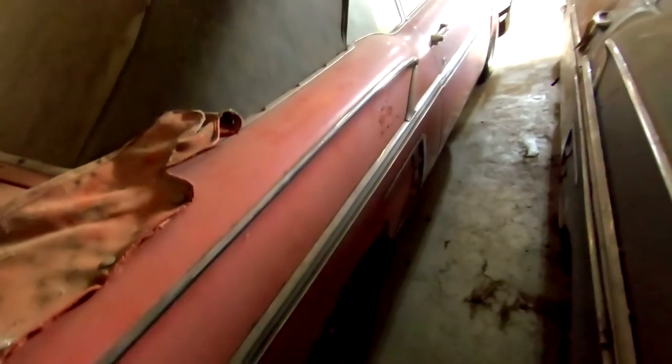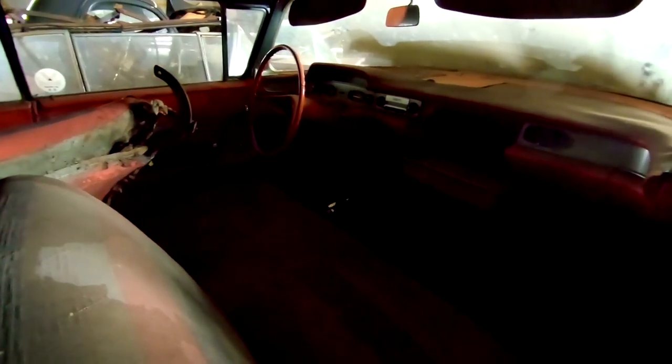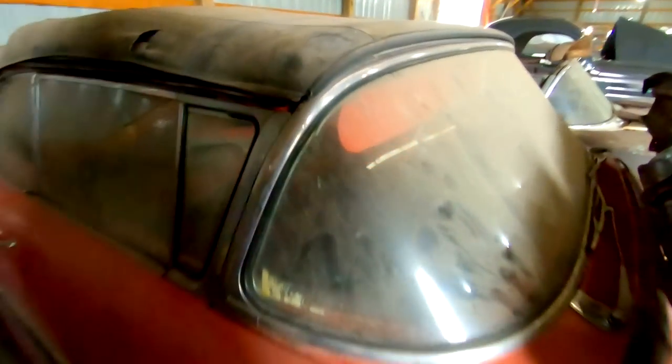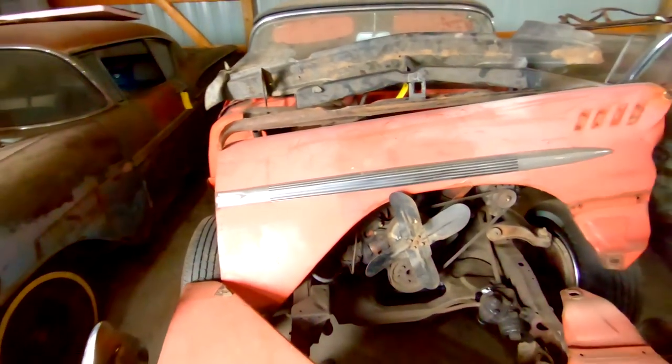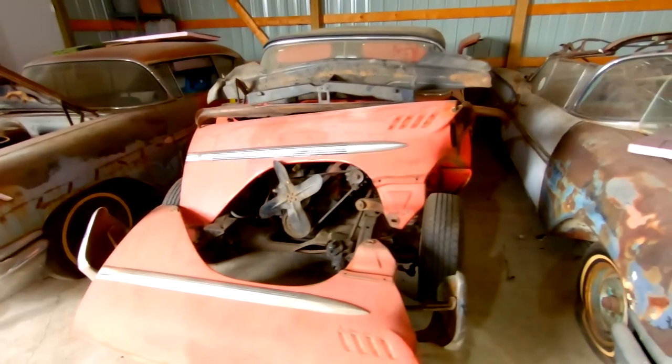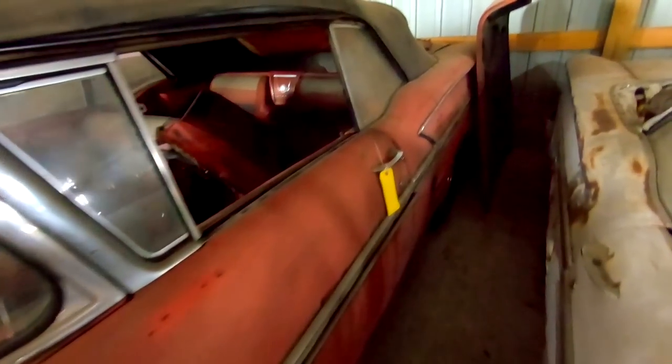Then we have the nicest of the three convertibles. Original paint, black top. Red gut car. It needs floors. However, it's a '58 Impala convertible, so it's definitely going to be fixed. This side looks pretty straight. There's the missing part of the seat — the interior's all there.